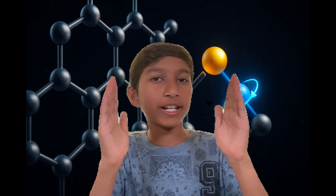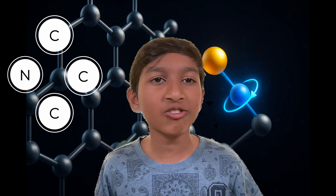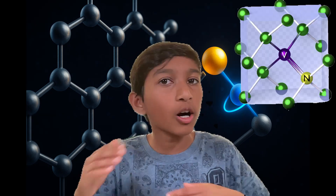Deep inside a diamond, there's a perfect grid of carbon atoms. But every once in a while, there's a tiny mistake in the pattern, and that's actually a good thing. If one carbon atom is missing and a nitrogen atom takes its place, it creates a special spot called a nitrogen vacancy, or NV, center. Think of it as a tiny parking space where an electron can chill out and store information based on how it spins.